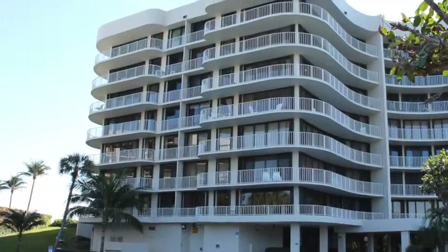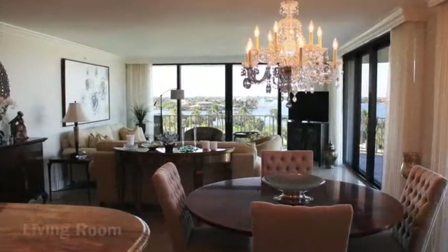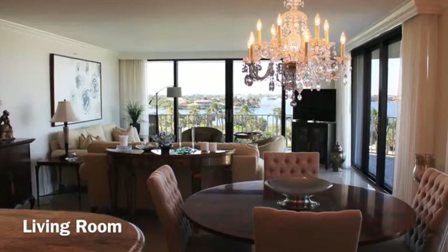Hi, it's Cynthia Macris with RE-MAX Direct. If you've been looking for the perfect Palm Beach property, this may be the one for you.